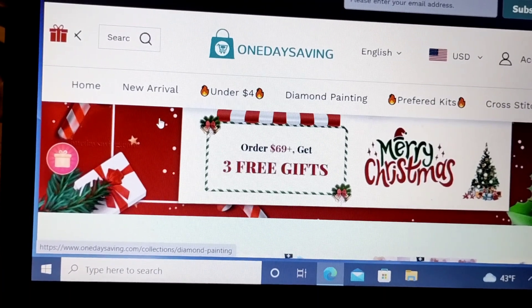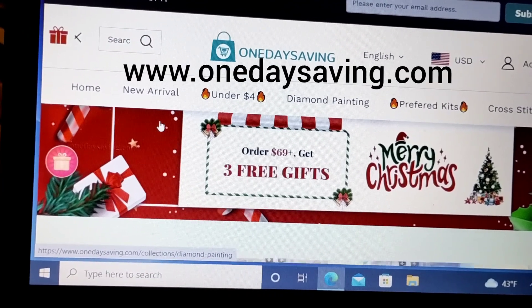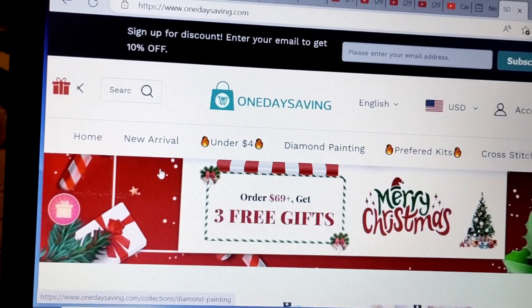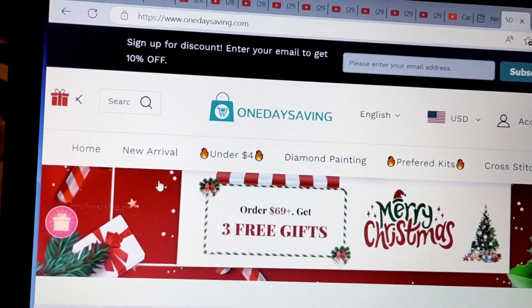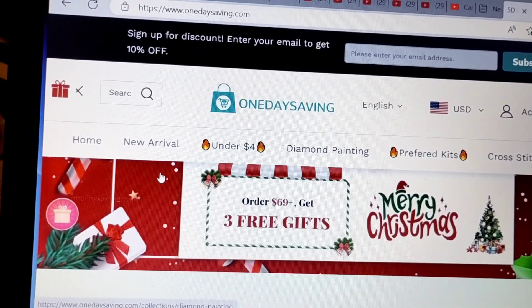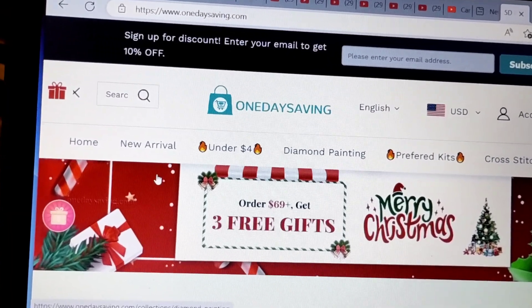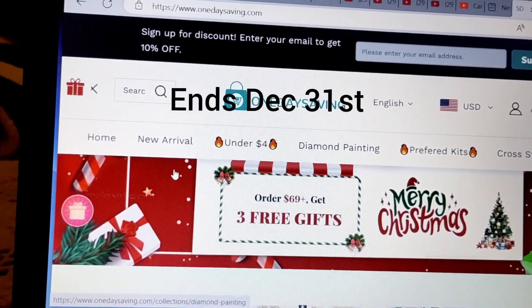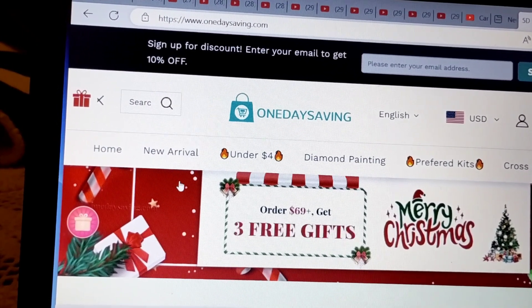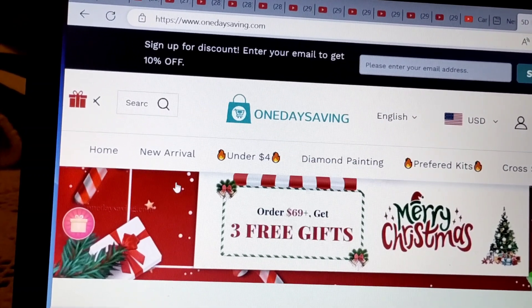This is a sales event promotion by www.onedaysaving.com and it's called Christmas Fan Sale. It is a promotion that's going on until December 31st. You are able to get 10% off during this Christmas Fan Promotion on the entire website.